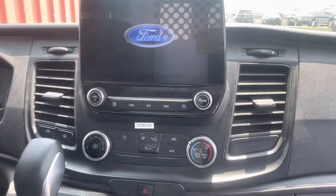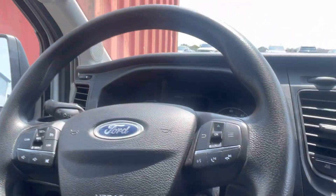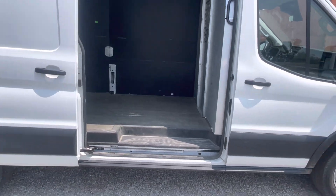Definitely owned by a non-smoker. Big touchscreen up front, and you do indeed get cruise control as well. I did measure it — depending on how you measure it, somewhere between 49 and 51 inches in terms of that interior space right there. Interior is very, very clean.